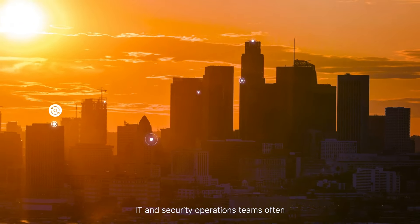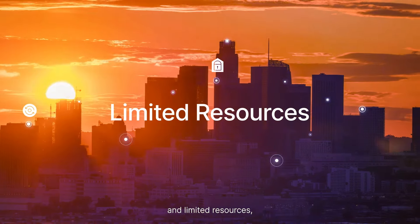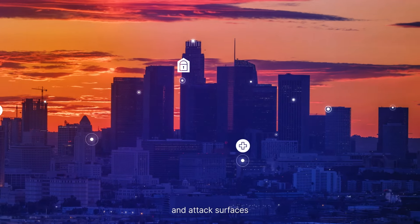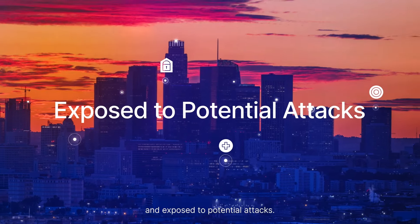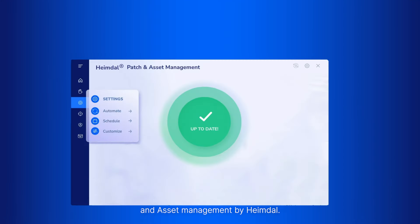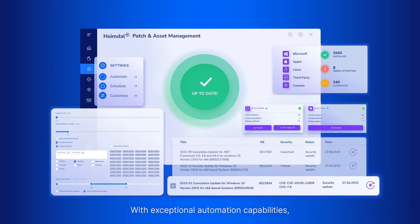IT and security operations teams often wrestle with manual approaches and limited resources, resulting in critical vulnerabilities and attack surfaces being left unaddressed and exposed to potential attacks. Presenting Patch and Asset Management by Heimdall, with exceptional automation capabilities,